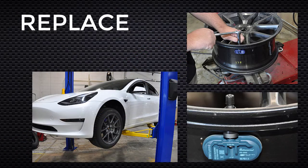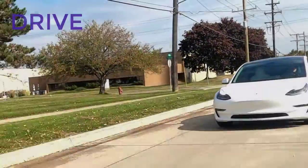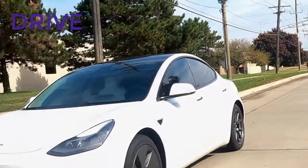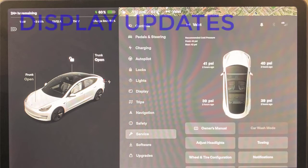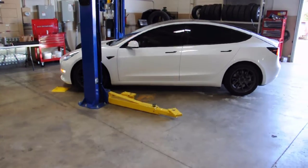Replace the faulty sensors with the RightSensor Blue sensor. Drive the vehicle until the AutoLearn process is complete. Once the RightSensor Blue sensors are AutoLearned, the display is updated with current pressure. The job is complete, and the car is ready to return to the customer.